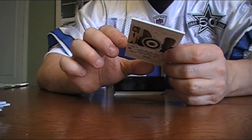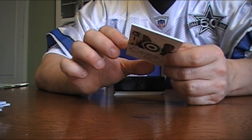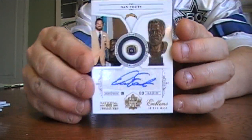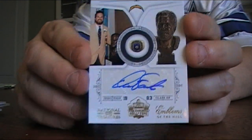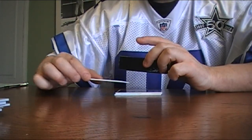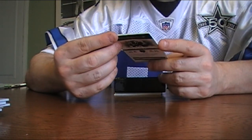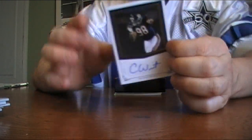We got another one of those Emblems of a Hall — this time it's Dan Fouts autoed, 96 out of 99, Dan Fouts Emblems of a Hall auto. Next we got a Chicago Bear Corey Wooten rookie auto, 53 out of 99.